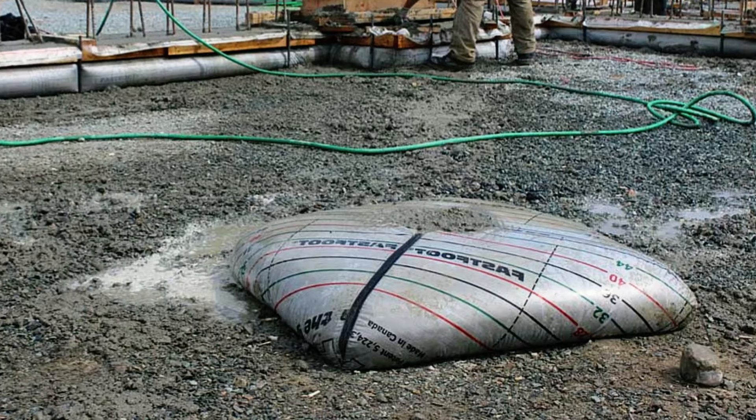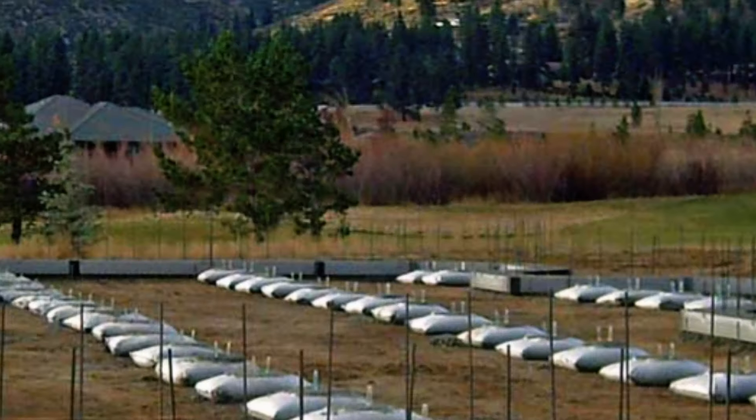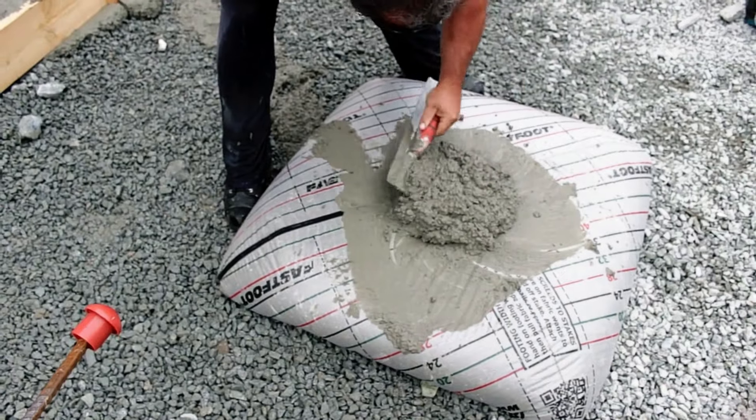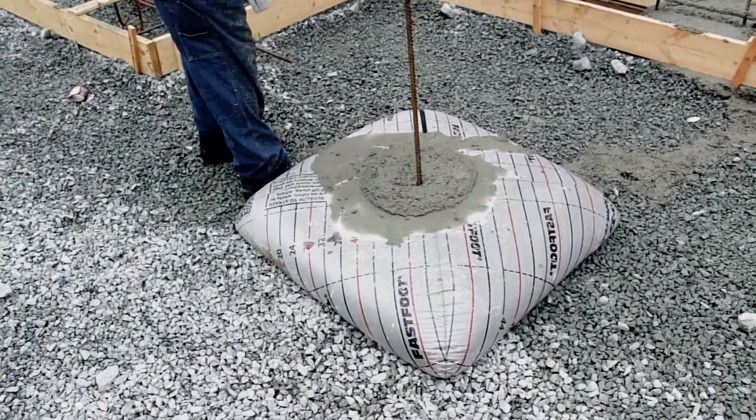The largest bag, measuring 91 by 91 by 30 cm, is suitable for both residential and commercial projects, making FastPad a genuinely impressive innovation for efficient concrete work.